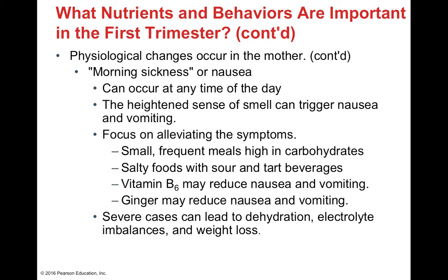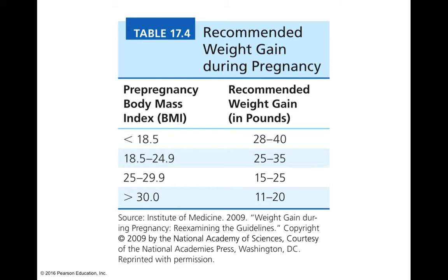Morning sickness — which can occur all day — is typically associated with the heightened sense of smell. Aversions to smells can trigger nausea or vomiting, as can brushing teeth by triggering the gag reflex. To alleviate symptoms, eat small, frequent meals high in carbohydrates. Salty, sour, or tart foods, ginger, and vitamin B6 can also help. Severe morning sickness can cause serious weight loss, dehydration, and electrolyte imbalances, so see a doctor if symptoms become severe — hospitalization and feeding tubes are sometimes necessary.